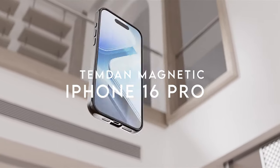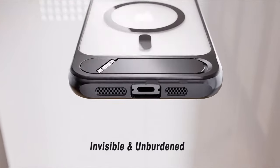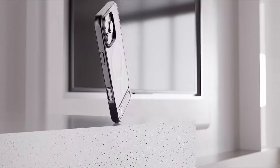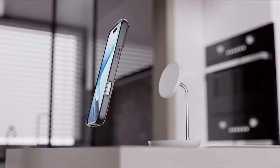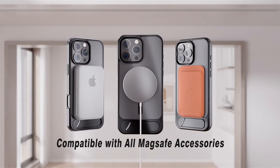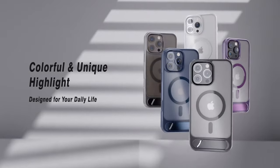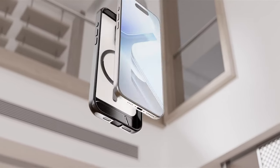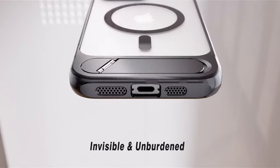On number 10, Temdan Magnetic. The Temdan Magnetic case for the iPhone 16 Pro brings a whole new level of convenience and protection. First up is the supermagnetic ring — this thing is seriously powerful. It securely connects to MagSafe accessories like chargers, wallets, and car mounts, making wireless charging fast and reliable. It's been tested under extreme pressure and won't budge. The innovative hands-free stand is a game-changer. The angled design offers a perfect view for streaming or FaceTime. With over 30,000 folds tested, it's built to last and supports multiple angles, so you can enjoy hands-free convenience wherever you are.